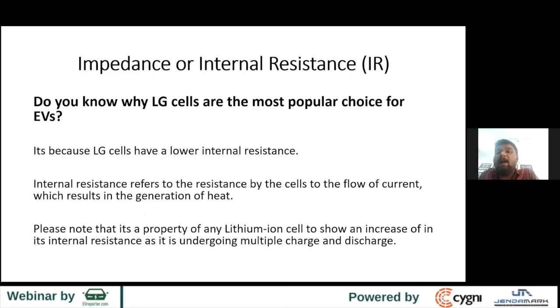Let's talk about IR — impedance or internal resistance. Do you know why LG cells are the most popular choice for EVs? Other than Tesla, which uses Panasonic, most companies use LG cells. The big Indian two-wheeler brands all use LG — in different sizes such as 18650 or 21700, but they all use LG. The reason is that LG cells have lower internal resistance, and performance is better because of it.